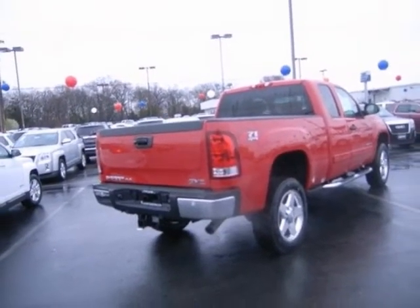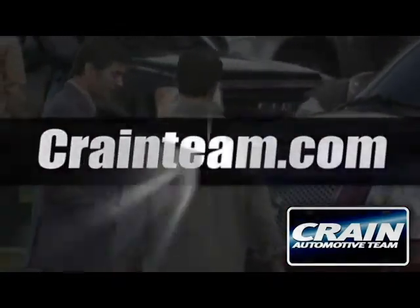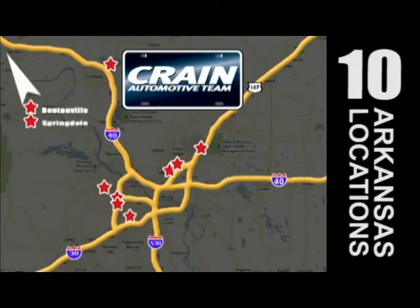Come in and take a look for yourself. Visit us anytime at CrainTeam.com. Go! The Crain Team's got them! CrainTeam.com.